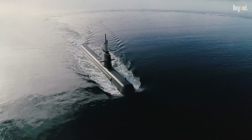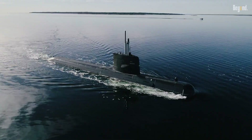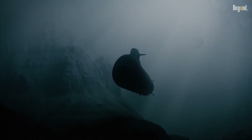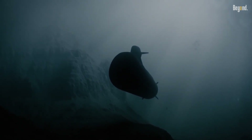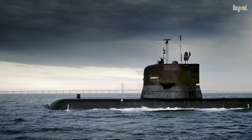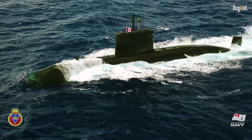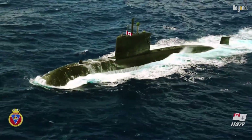In contrast, diesel-electric submarines rely on diesel engines for surface running and battery-powered electric motors when submerged. While they have a more limited underwater endurance — typically a few days at low speed or a few hours at high speed — they are much quieter when running on batteries.